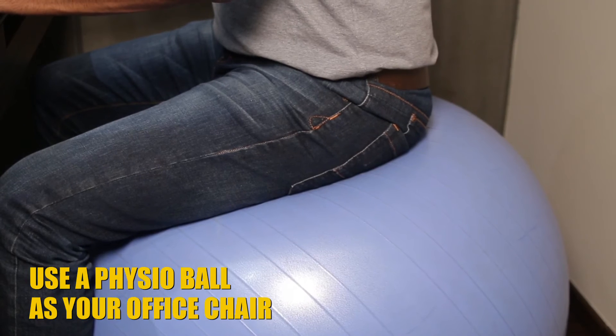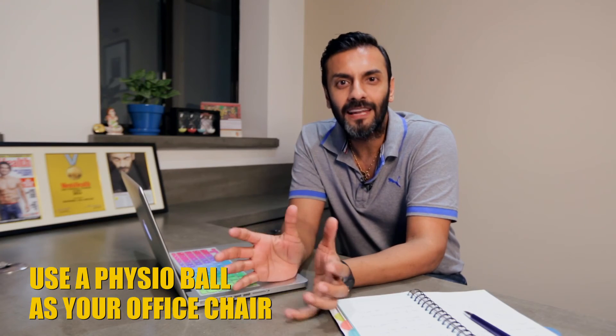Tip number three: you may not have noticed, but I've been sitting on a physio ball throughout this time. It's a fantastic tool to activate your core stability and lumbar mobility. I'm going to be doing a separate video on how to use a physio ball in your corporate space — it's probably one of the best tools you can bring into your office.